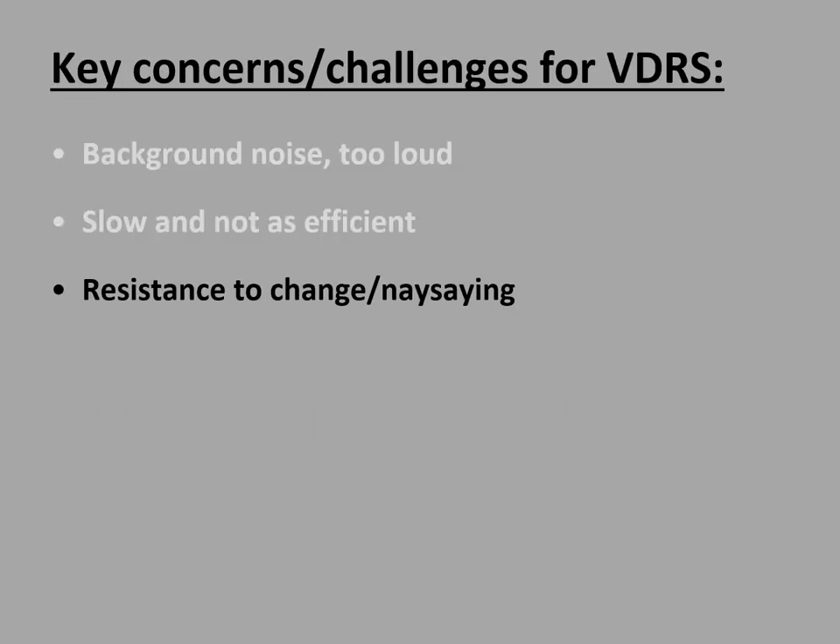Another key concern or challenge for the voice data recording system is dealing with staff that are resistant to change. The following is an example of a staff member that was near retirement and had a lot of experience but adamantly said it would not work. So I worked with this technician to show her that it can work, and this video is just the best testimony.